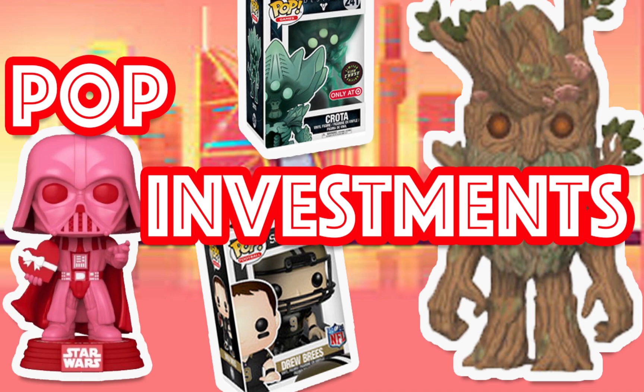That concludes this episode of Funko Pop Investments for January 20th, 2021. If you guys enjoy these videos, be sure to hit that like button. If you're new to the channel, subscribe and turn on all notifications. Leave a comment down below and share this video with your friends. I will see you tonight if we got some great Funko Fair stuff coming out. As always guys, collect all the pops. Peace, I am out. See you next time.